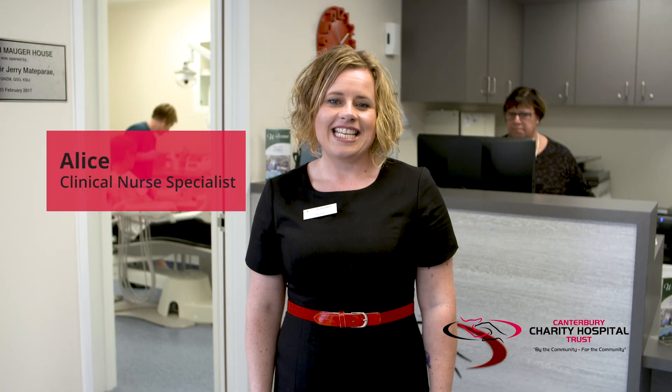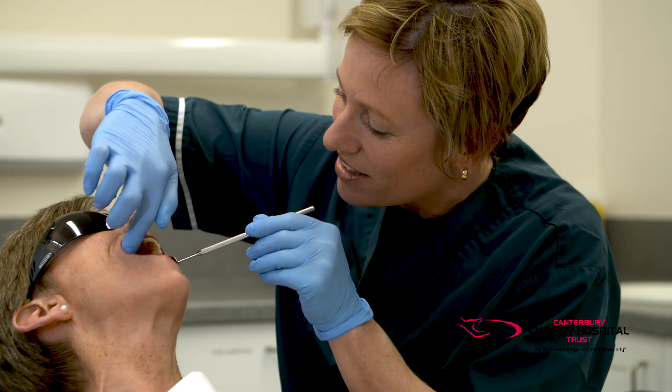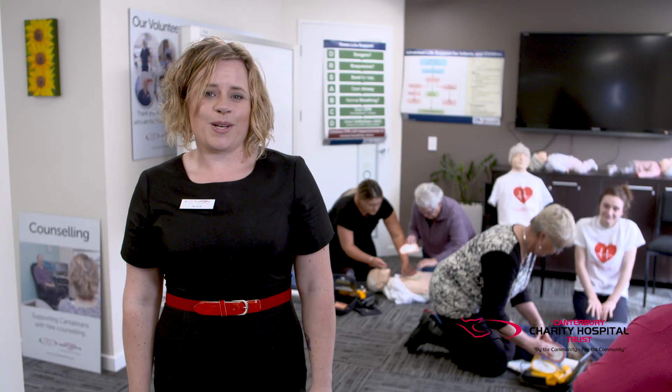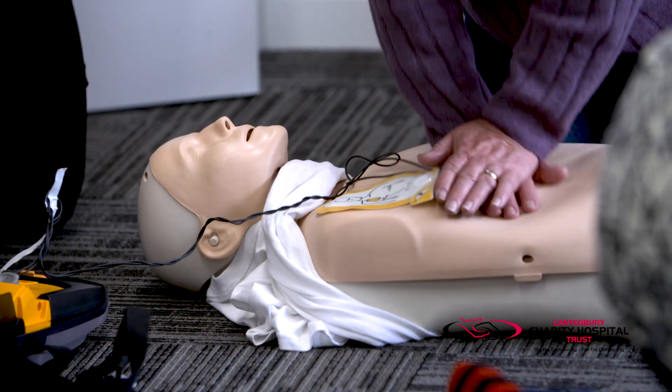Our third building is dedicated to oral health. Dentists, technicians and their dental assistants work from our two clinics. This building also houses our community room, which can be used for free by local organisations.